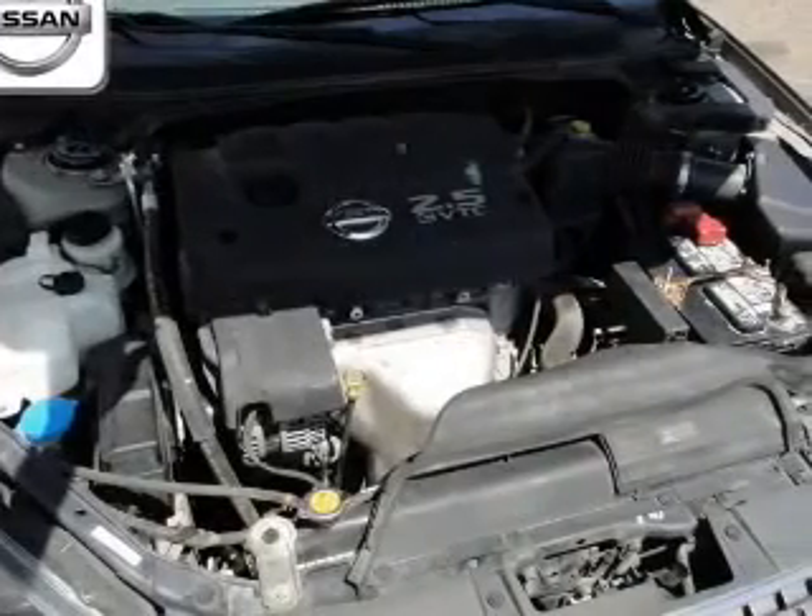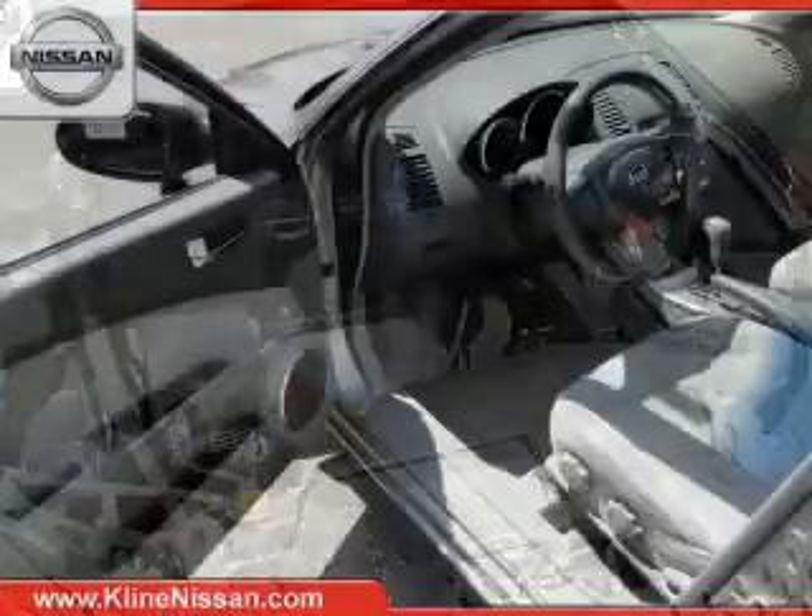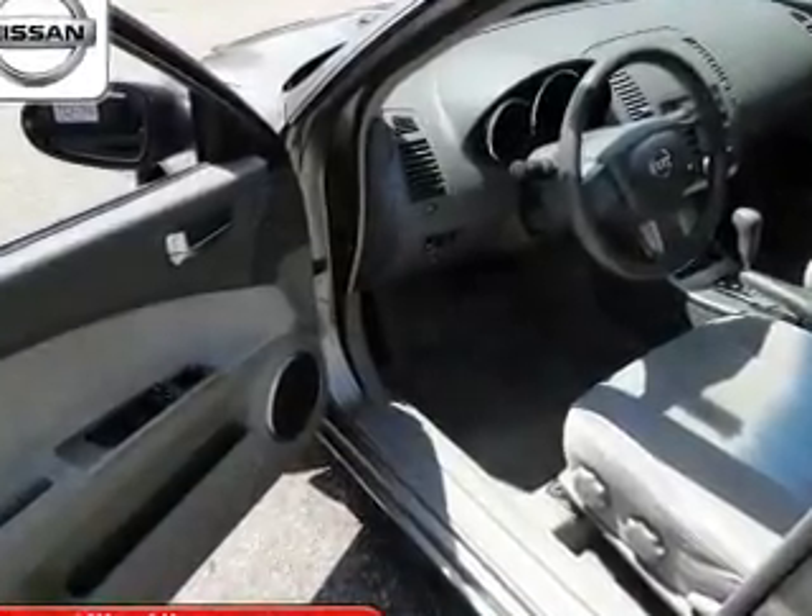Keyless entry, power door locks, power windows, cruise control, and AM-FM stereo with a CD player, power mirrors, and power steering. Call today to schedule a test drive.